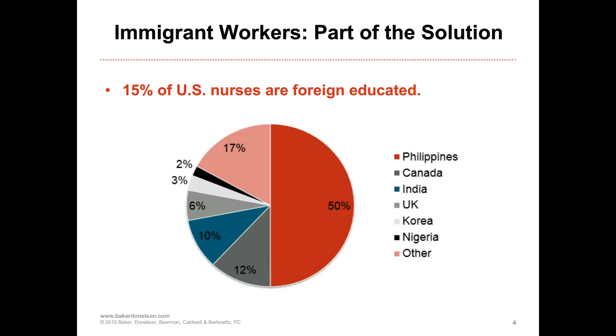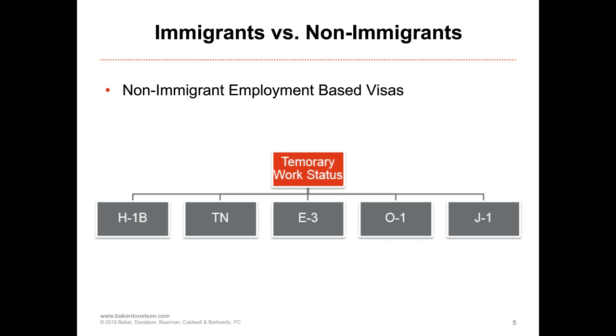There are two categories of sponsorship I want to talk about today: immigrants versus non-immigrants. A non-immigrant worker is somebody applying for temporary non-immigrant status — short-term work authorization. For example, there is an H-1B, TN, E-3, a whole alphabet soup of potential visa categories for people who want to work on a short-term basis in the United States. I'd like to talk about some of the most commonly used temporary work authorization categories.